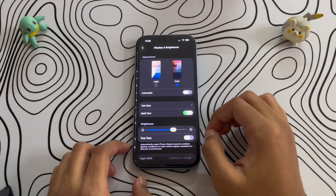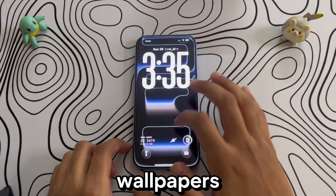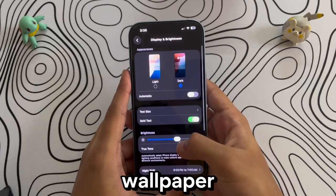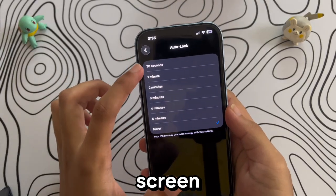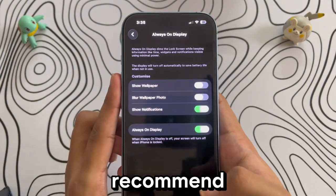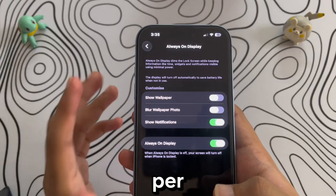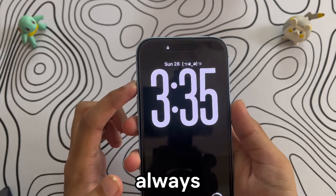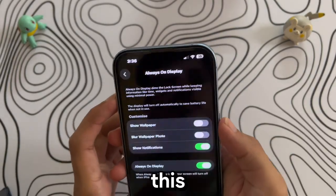Another important area is Display and Brightness. First, try using a dark or black background — on OLED screens, like the iPhone 17, darker wallpapers help conserve power since black pixels actually use less energy. Next, make sure your Auto-Lock is set to the shortest time that's comfortable for you; the quicker your screen turns off when idle, the less battery you waste. If you're using a Pro model with Always-On Display, I highly recommend turning it off — based on my own testing, this feature alone can drain three to four percent of your battery per day. As a bonus trick, I've set up a shortcut with the Action button to toggle Always-On Display, so I can turn it on or off with a single click.